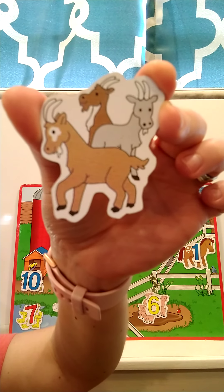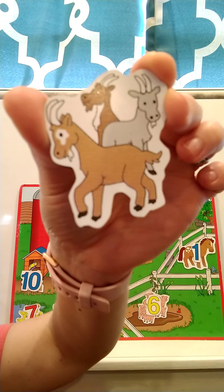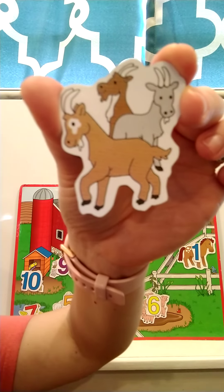Last animal! Do you know what these are? These are goats! Do you know what a goat says? It also says bah. I want you to count the goats, and then we'll count them together.